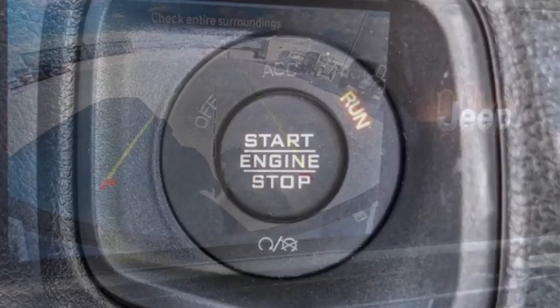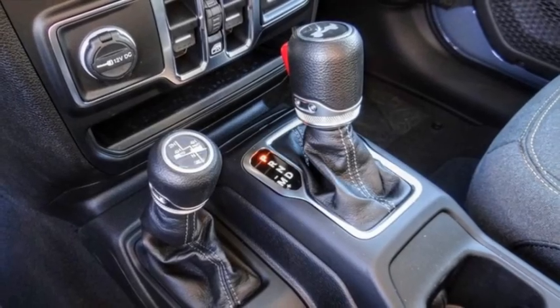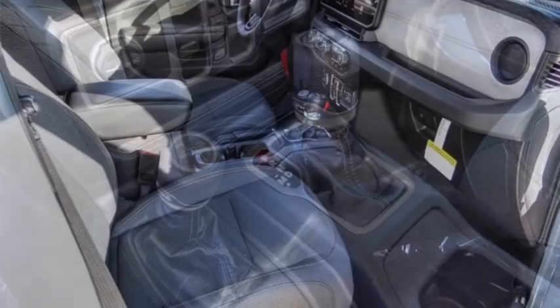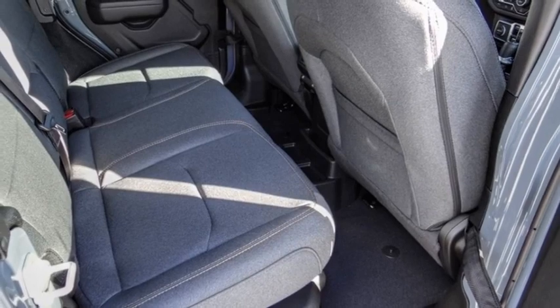Electronic stability control. Alloy wheels. Brake assist. Traction control. Sport suspension. Remote keyless entry. Fog lights. Four-wheel disc brakes. Front license plate bracket. Speed control.